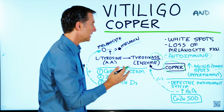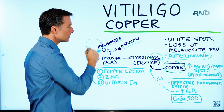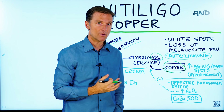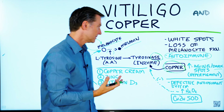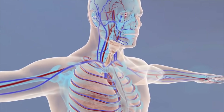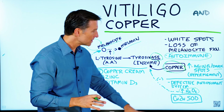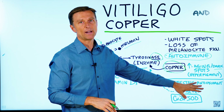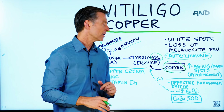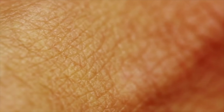Vitiligo is an autoimmune condition where the body is making antibodies to attack itself, so we have a lot of inflammation and a lot of oxidation. We have a defective antioxidant system, and the body is actually making too much hydrogen peroxide, which is a very powerful oxidant. You can even try this at home — put some hydrogen peroxide in your hair and it'll actually bleach the hair. In your body, that's what's actually happening to your skin.